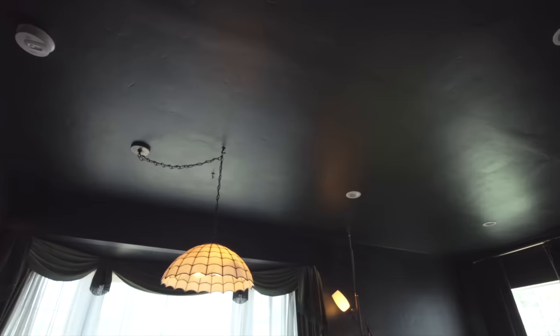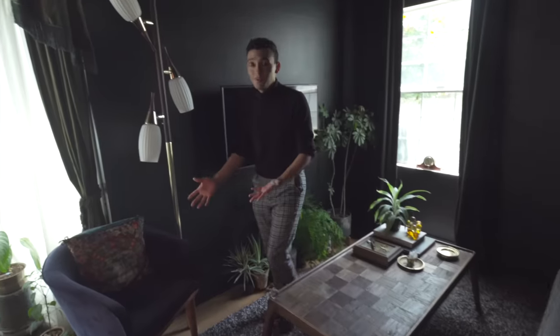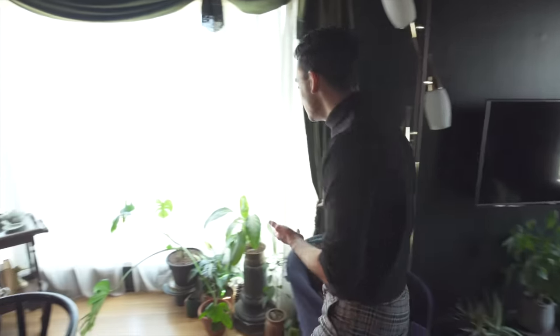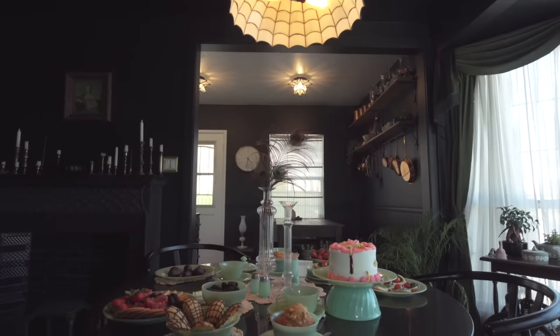When I moved in, this place had the renter's special. All of the light switches were kind of painted over, the windows had that thick paint, and everything was boring renter's white. I wanted to change that as soon as possible, so I darkened everything. You'll find more plants all the way around the area, all the way into the dining room — the living space and the dining space are connected.